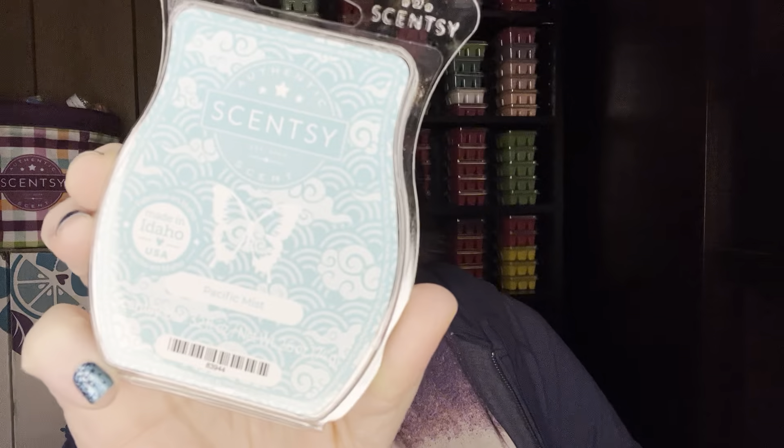So let's talk about the scent of the month — what I did pick up. As a consultant, we get early access to the scent, Pacific Mist. For June, it's misty ocean air wafts through coastal sea salt and driftwood with a buoyant touch of tropical nectar. It's in the fresh family.